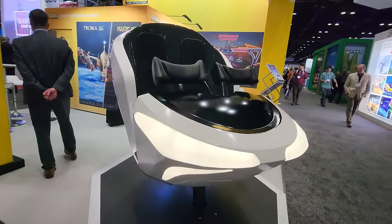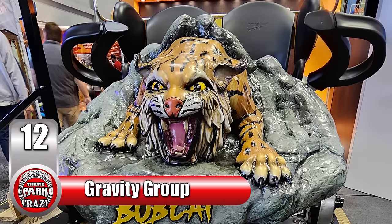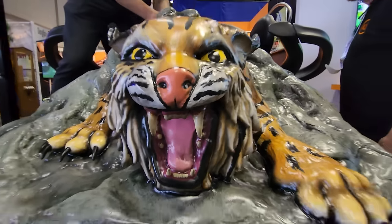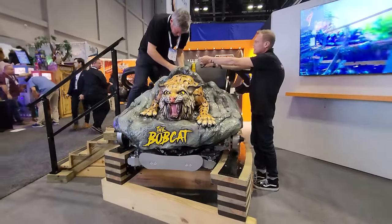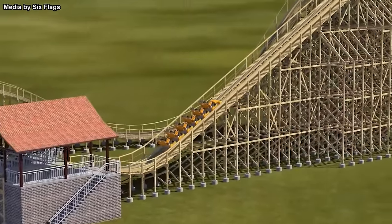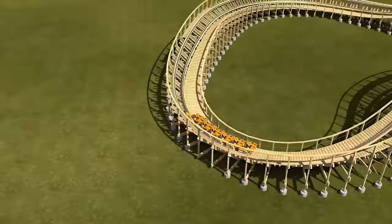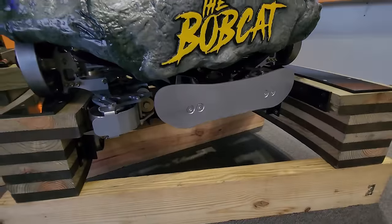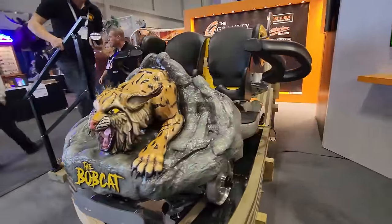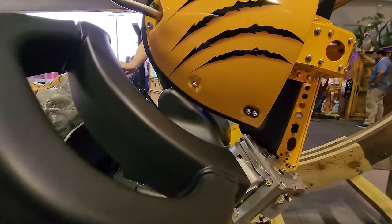Number 12 on our list brings an exciting collaboration between the Gravity Group and Six Flags Great Escape in Queensbury, New York. At IAAPA, they unveiled the ride vehicle for the Bobcat, a unique wooden roller coaster set to open in 2024. The train predominantly features a sculpture of a Bobcat ready to pounce — colorful, detailed, and eye-catching. This will be the park's first new coaster in over a decade, already generating a buzz for what looks to be an airtime-packed layout. Officials describe it as small and feisty, much like the animal it's named after.